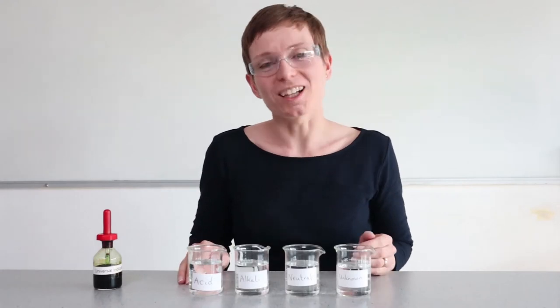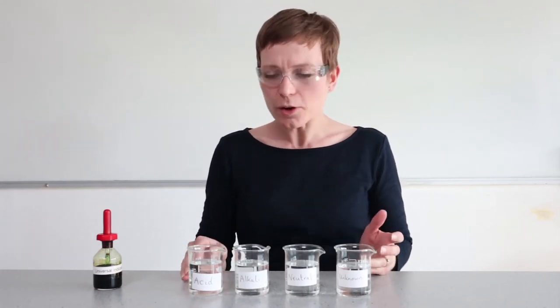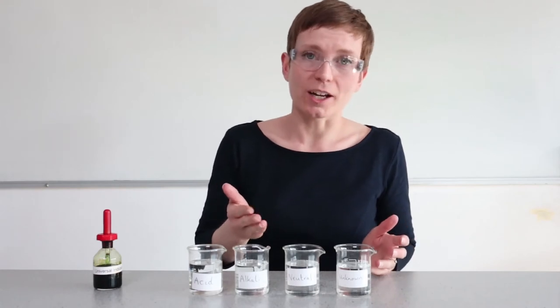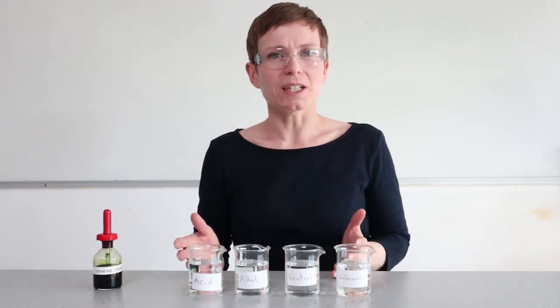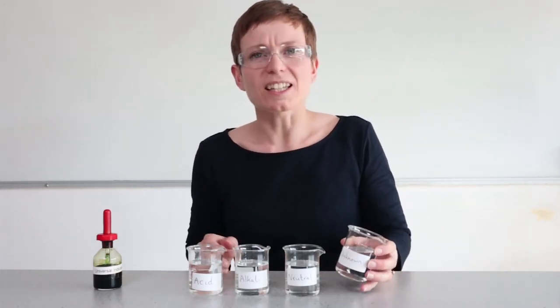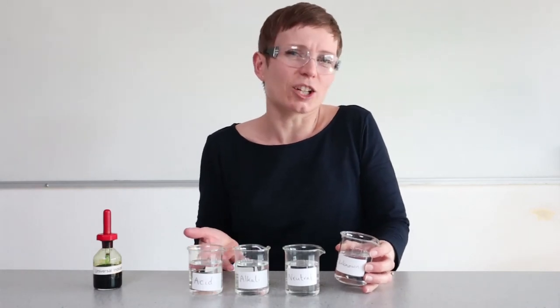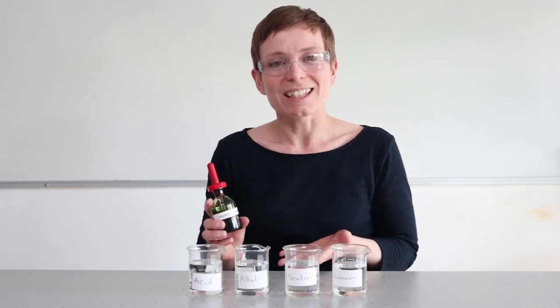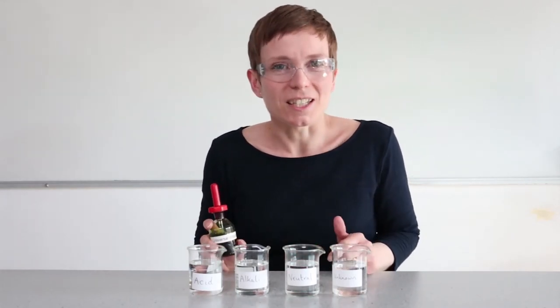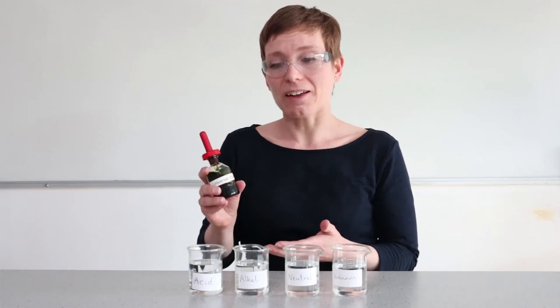For our third experiment we're going to be using indicators to find the identities of unknown liquids. Here we have four colourless liquids. I know that one is an acid, one is an alkali, and one is neutral — but they all look exactly the same. I also know that one is an unknown; it could be an acid, it could be alkali, or it could be neutral. What I use is something called a universal indicator. This indicator indicates the identity of each of these substances. So let's find out what happens when I add this to an acid.